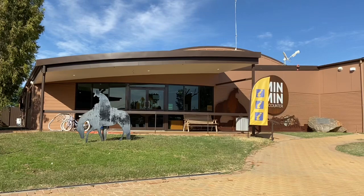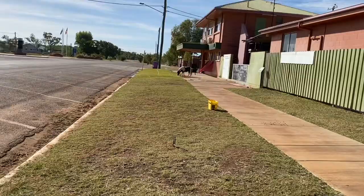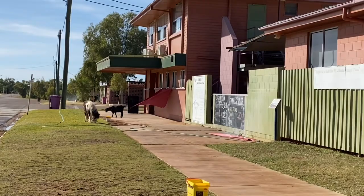We've arrived in Boulia, just going to check some road conditions at the visitor centre. And this is what happens in the country — next door here we have goats on the footpath, and down a bit further there's a goat and a pony just outside the pub.